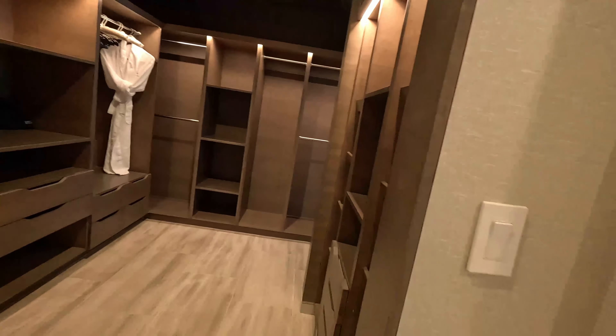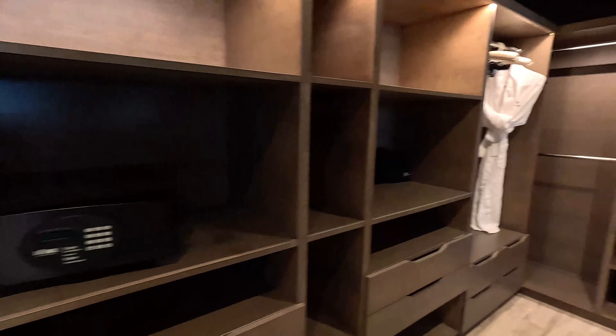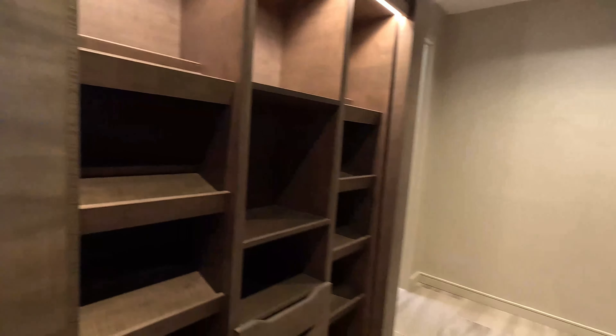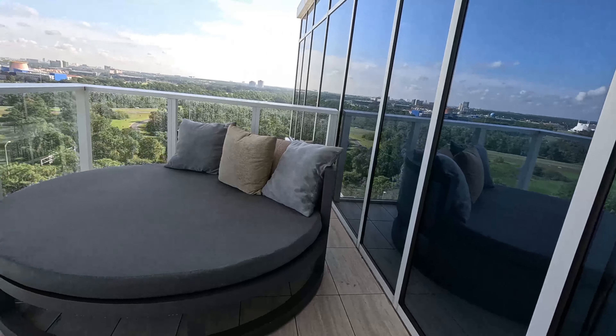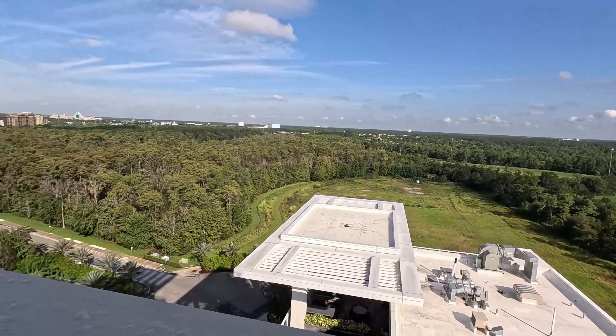And check out this massive closet. And this is the balcony that you'll be watching all the Disney fireworks from.